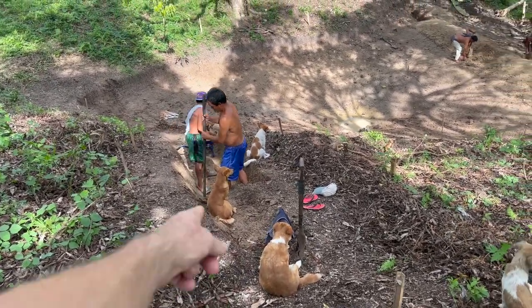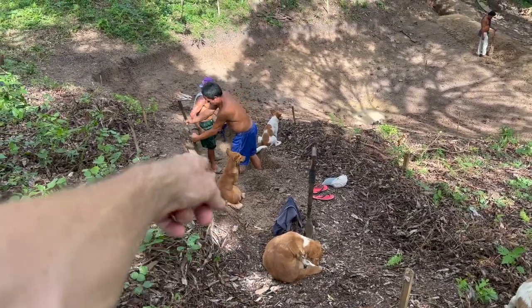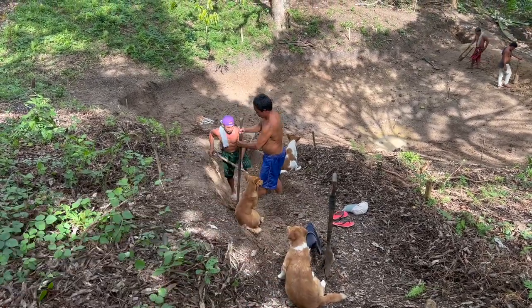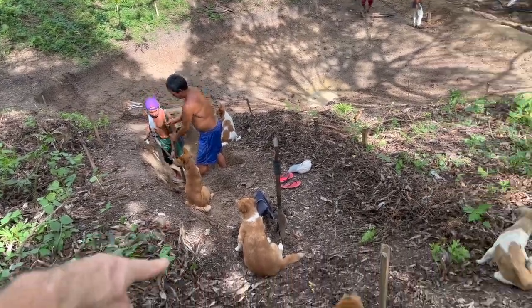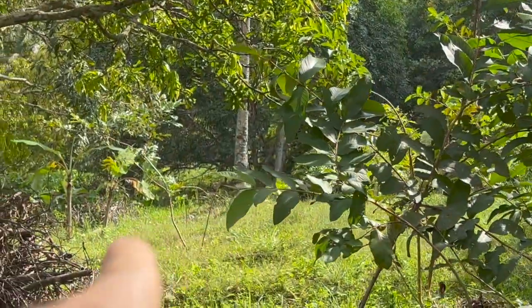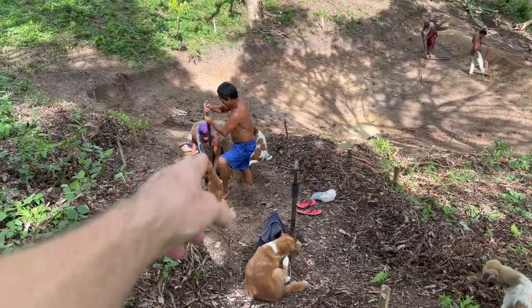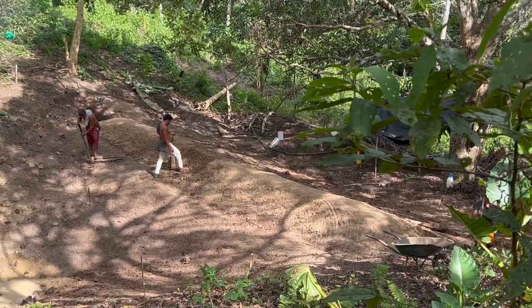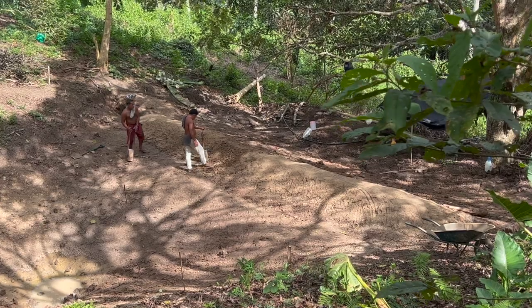Rodrigo and Erwin are digging with the help of all the dogs — digging this overflow trench. This will end up being two or three meters wide probably. We're just doing about 600 mil or so at the moment, and they're going to go around here following the pegs over next to that coconut tree. They're getting a lot of fill from this, so they've already put that wall up a good half a meter if not a bit more.